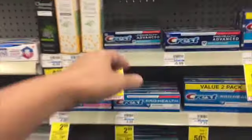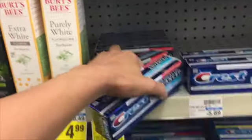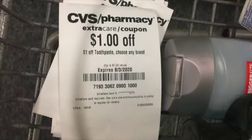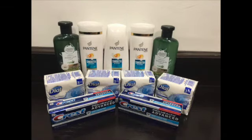Then I picked up two of the Advanced Pro-Health Crest toothpaste and they were $2.99 each. I had a CRT for $1 off toothpaste, any brand.